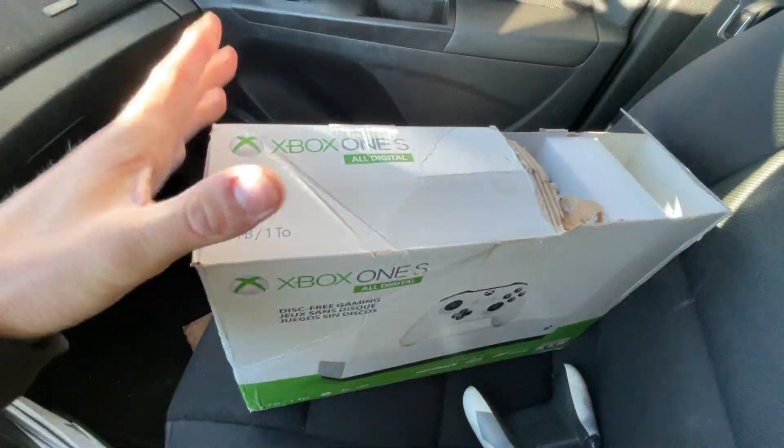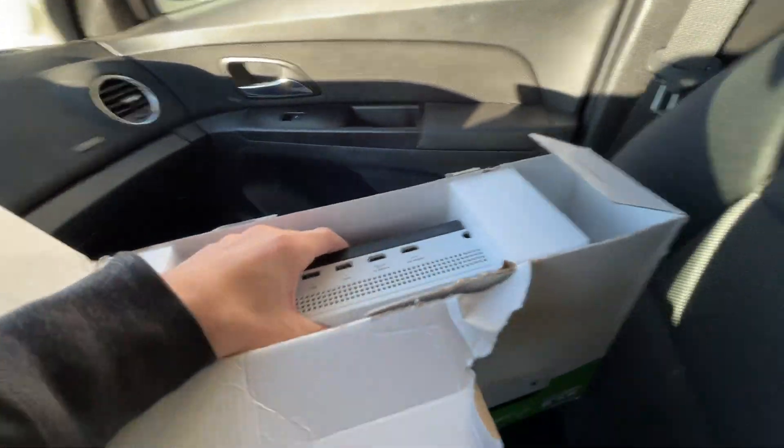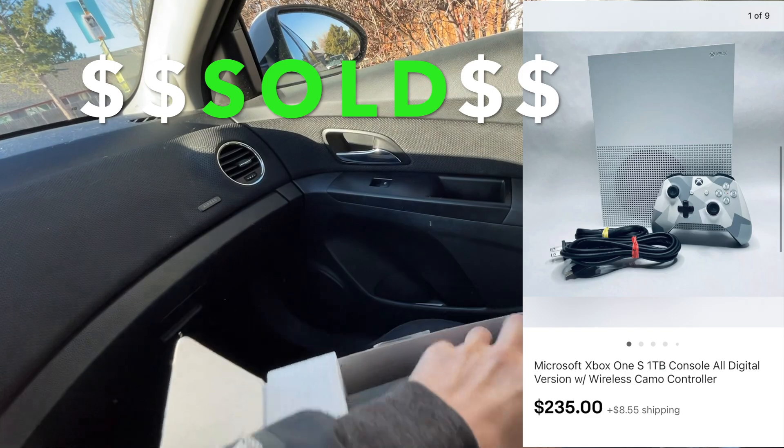All right, guys, there she is. The box is damaged, but I'm not really worried about that — I'm probably not going to sell it with the box anyway. Came with a cool digital camel style controller, looks like it's nice and clean. I'm going to take it home, test it up, and list her.